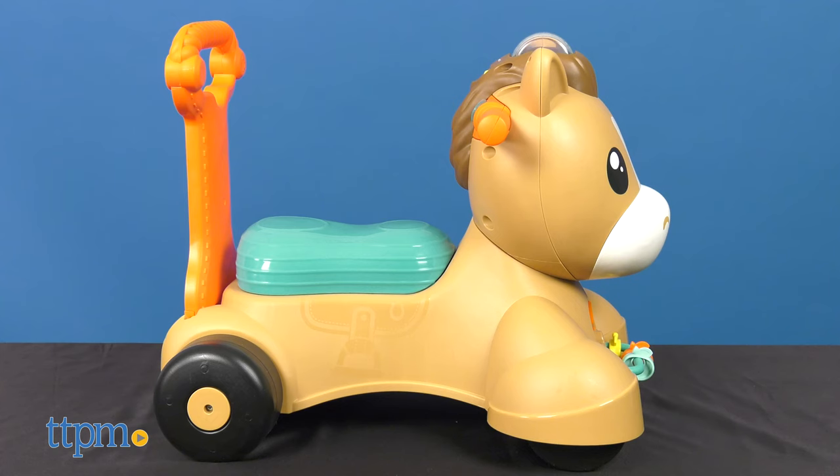Wrangle up your pony for a fun time around the house with the Fisher-Price Walk, Bounce, and Ride Pony.